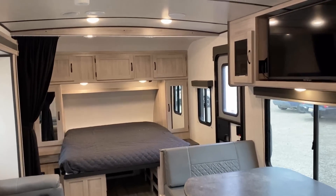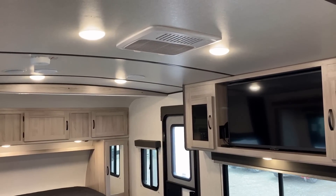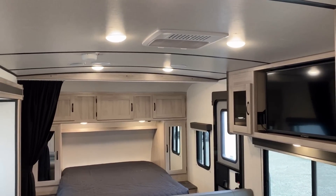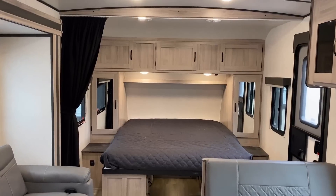You have a choice between the standard 13,500 BTU and the 15,000 BTU centralized air. They are also very willing to flood this thing with a lot of lights, and along with the lighter decor it lightens and brightens up very nicely in here.